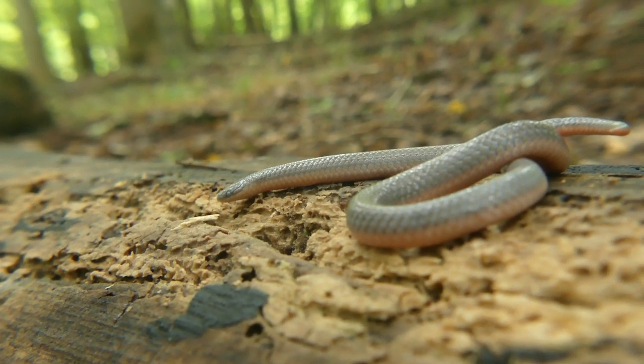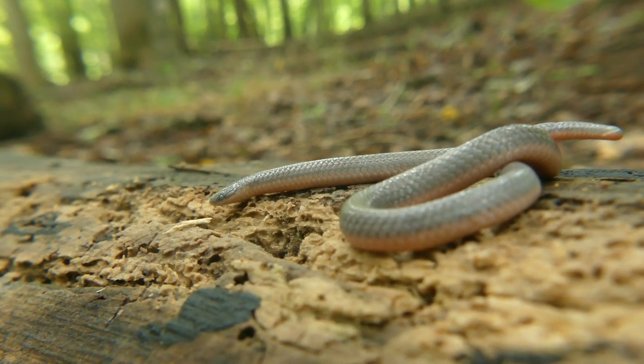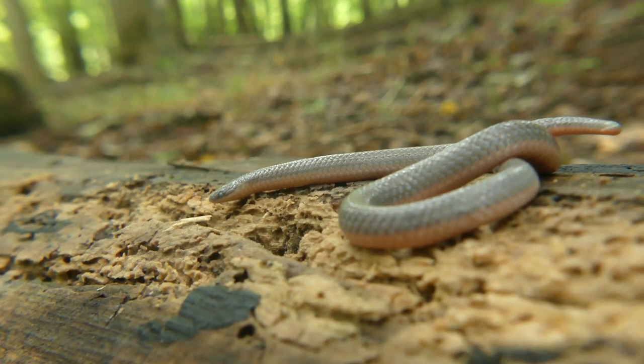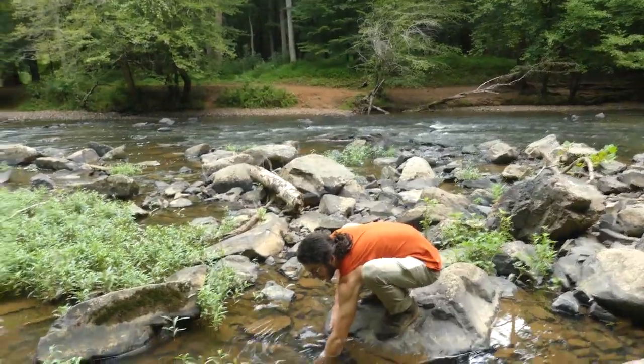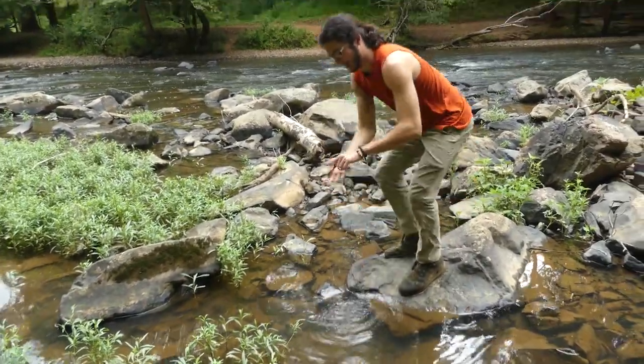After letting that little guy get back to shedding, we continued searching for our main target, and after only 20 minutes or so, Nathan spotted something swimming in a shallow pool beside the main river channel.